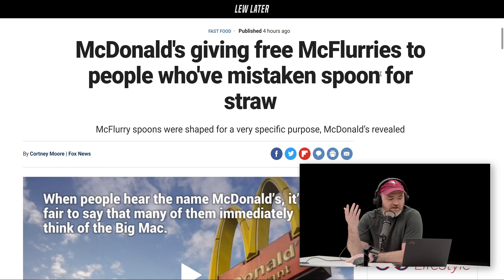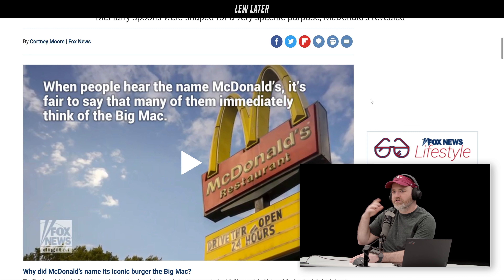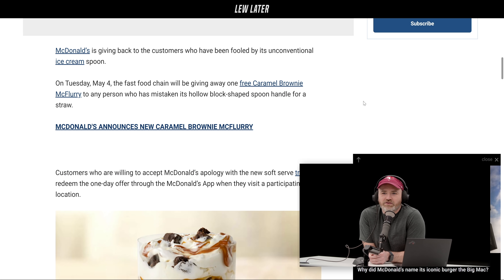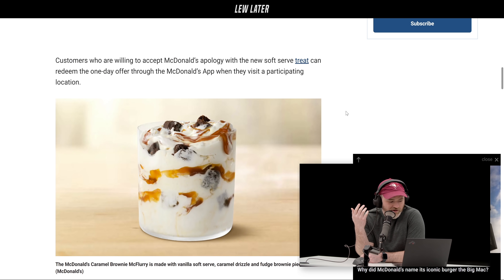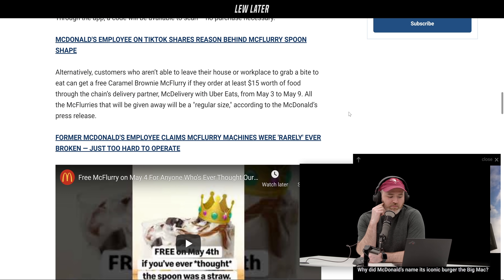Actually, anybody can get a free McFlurry — they're just using that as a promo. It's some sort of social media promo showing everyone how the McFlurry is made. The spoon itself fits into the machine, so there's no other instrument needed. There's a hygiene aspect to it — your spoon was used to make your McFlurry, and nothing else is inserted in there. Anyway, they're giving away one free caramel brownie McFlurry.